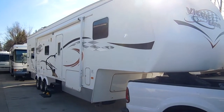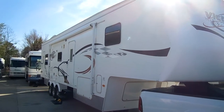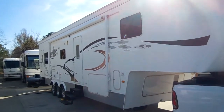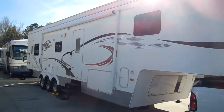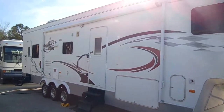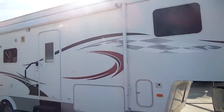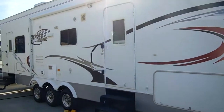Good afternoon folks, Big Bo here with another great toy hauler value from Parkway RV Center. Today we're looking at a 2007 Dutchman Victory Lane model number 35S RV. This is a 39-foot 5th wheel toy hauler, and this is one awesome toy hauler.